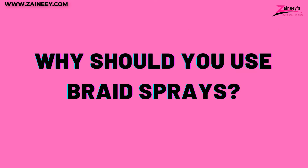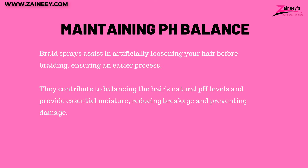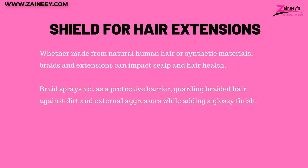Why should you use braid sprays? One: maintaining pH balance. Braid sprays assist in artificially loosening your hair before braiding, ensuring an easier process. They contribute to balancing the hair's natural pH levels and provide essential moisture, reducing breakage and preventing damage. Two: shield for hair extensions. Whether made from natural human hair or synthetic materials, braids and extensions can impact scalp and hair health. Braid sprays act as a protective barrier, guarding braided hair against dirt and external aggressors, while adding a glossy finish.